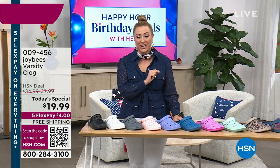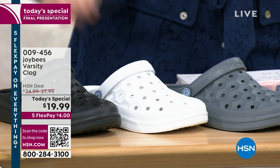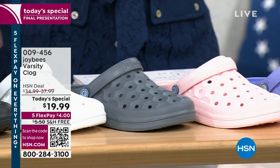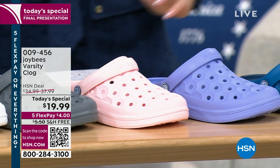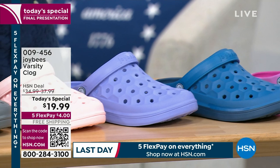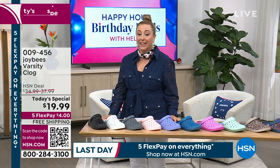It is also the final presentation of our Joy Bees Varsity Clogs. These are water friendly, odor resistant, whole sizes only — so if you're a half size, go up a size. I have solids, prints, and two tones, and I've got sizes five through 11. I'm gonna bring out our special guest, Alexia Gonzalez is here.